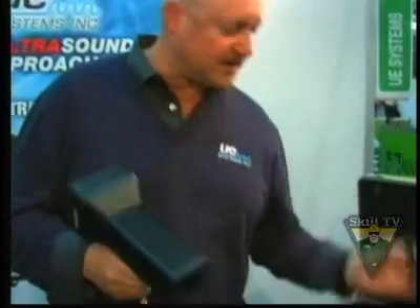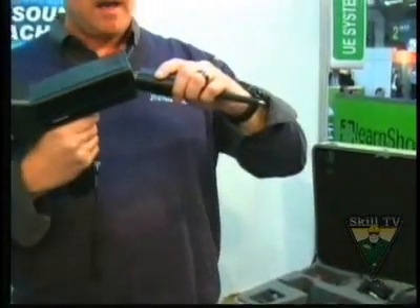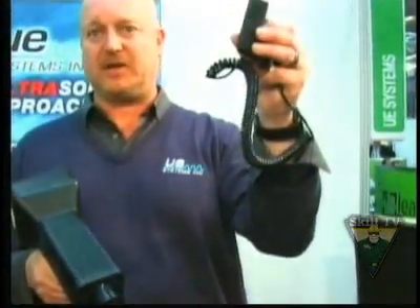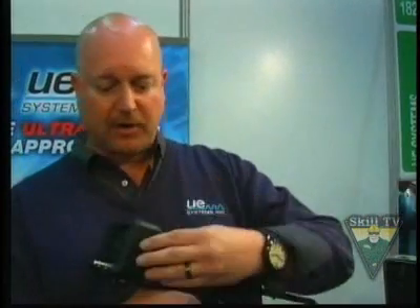Another application for ultrasound on the condition monitoring side is bearing testing. By simply changing the ultrasonic translator, I can put a contact probe on — either in contact mode or magnetic mode for more consistency — and measure the decibels and record sounds over time. This enables decisions based on increases in decibels about whether further action is needed. An increase of 8 decibels over a baseline reading, which is typically the industry standard, is an indication that lubrication is probably needed. Rather than time-based lubrication, which often leads to over-lubricating bearings, ultrasonic technology lets us lubricate just when that bearing needs it.